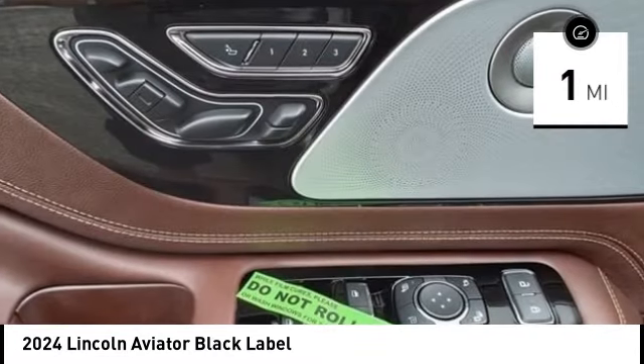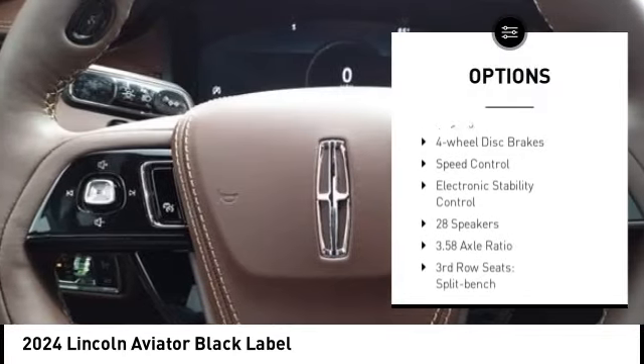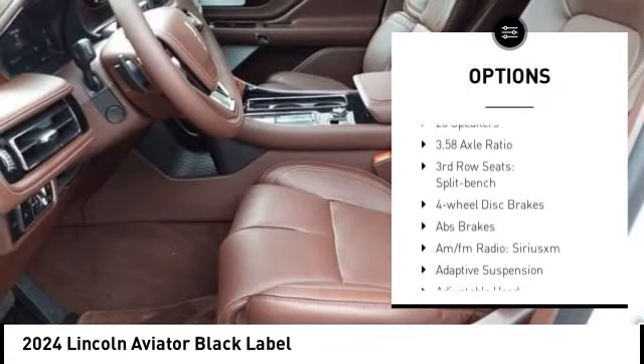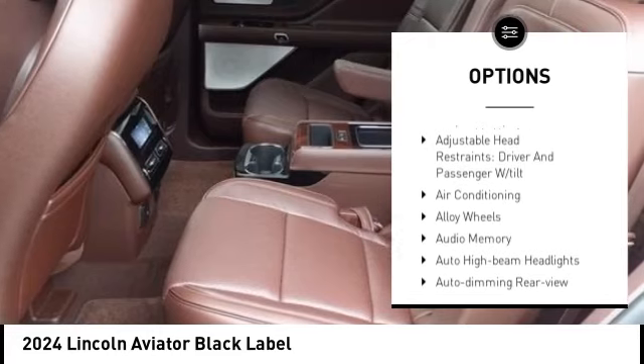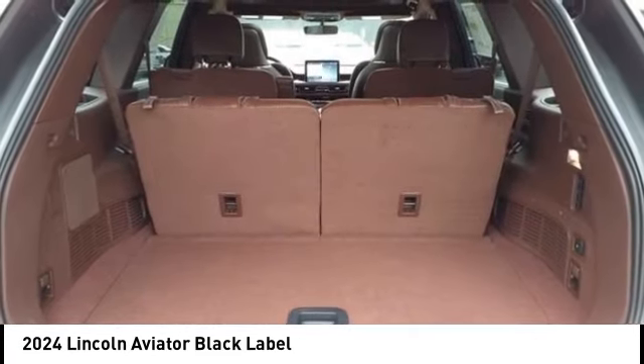Here are some of this vehicle's great options: rain-sensing wipers, alloy wheels, rear spoiler, power liftgate, brake assist, remote keyless entry, fog lights, four-wheel disc brakes, speed control, and electronic stability control.